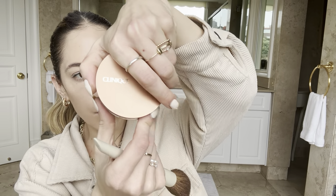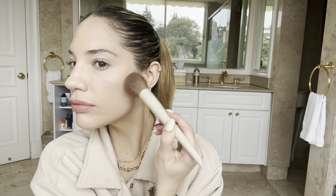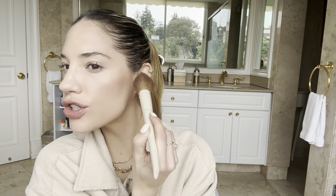This is a beautiful compact. This is the bronzer — True Bronzer in the shade 02 Sunkist. I'm never the lightest shade but I'm kind of in the middle. I'm going to tap it because I don't know how pigmented this is. These little hairs are going to go wild — I know it always happens.